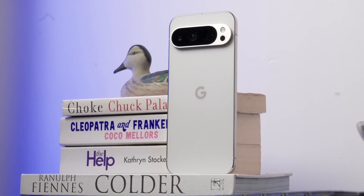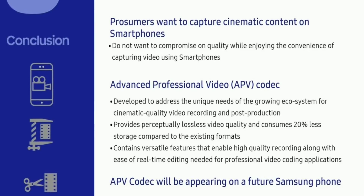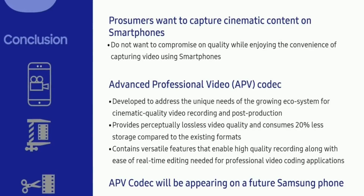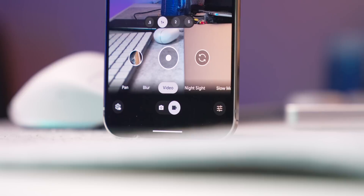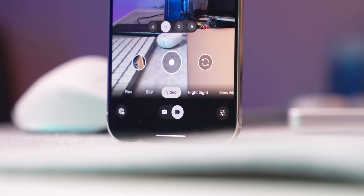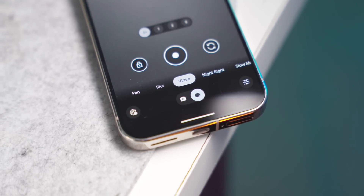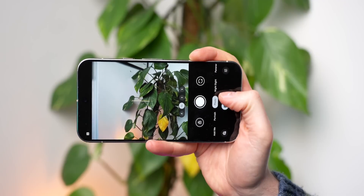The next update is exciting for people who want to take advantage of pro video. Android 16 is bringing support for the APV codec — Advanced Professional Video — which is tipped as the new professional codec that provides lossless video quality while using around 20% less storage than existing formats like HEVC. APV can produce significantly better video quality than HEVC, especially at higher bit rates, approaching raw video quality.